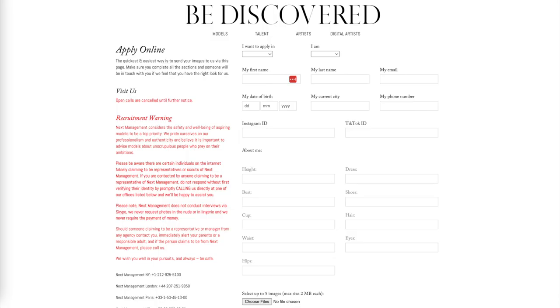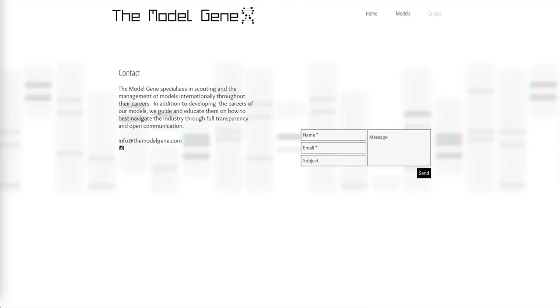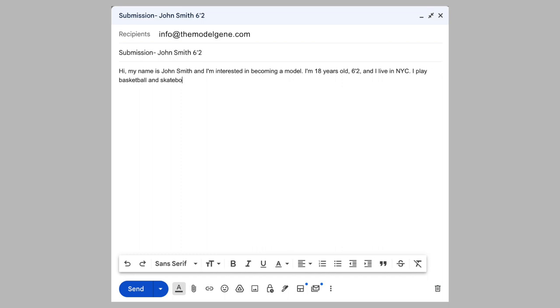Some agencies have webpages where you can fill in all your information and photos to submit an application, but if you are submitting to an email address, your email should look something like this. Your subject line should say that it is a submission, then your full name and height. Your first sentence should include your name and the purpose of your email — for example, 'Hi, my name is John Smith, and I'm interested in becoming a model.' Your second sentence should include your age, height, and location — for example, 'I'm 18 years old, 6'2", and I live in New York City.' Your third sentence should include any relevant activities and what you are doing in life at the moment so they have an idea of your availability.